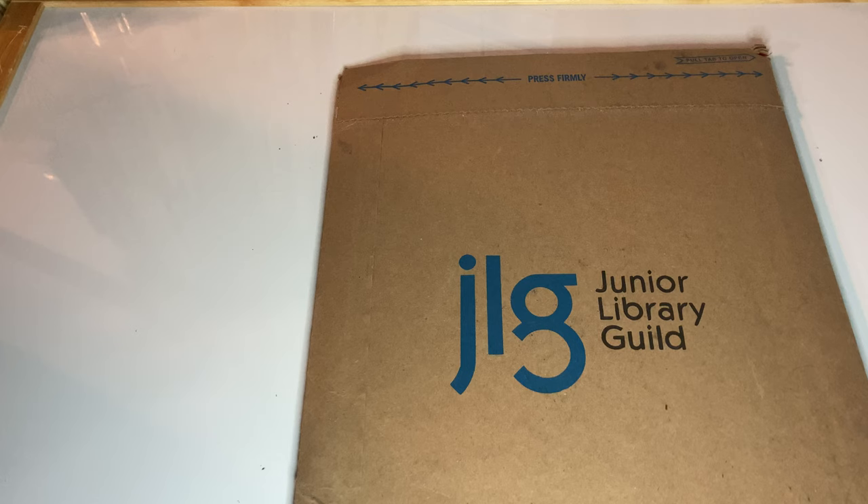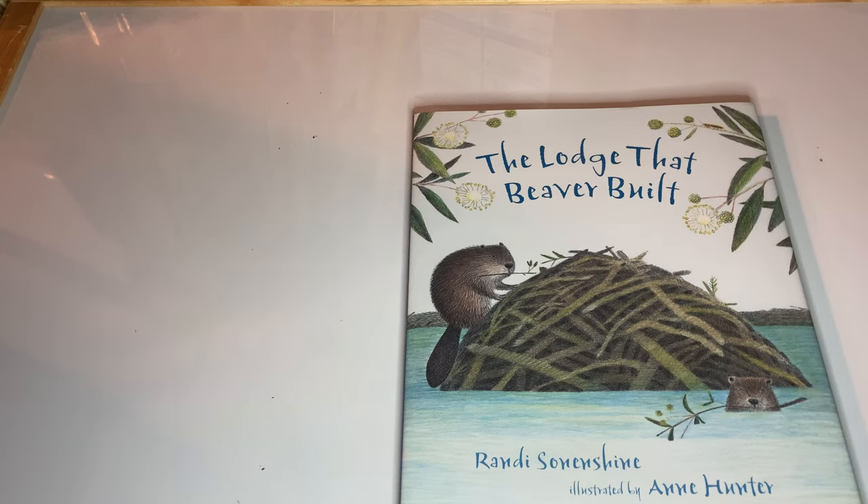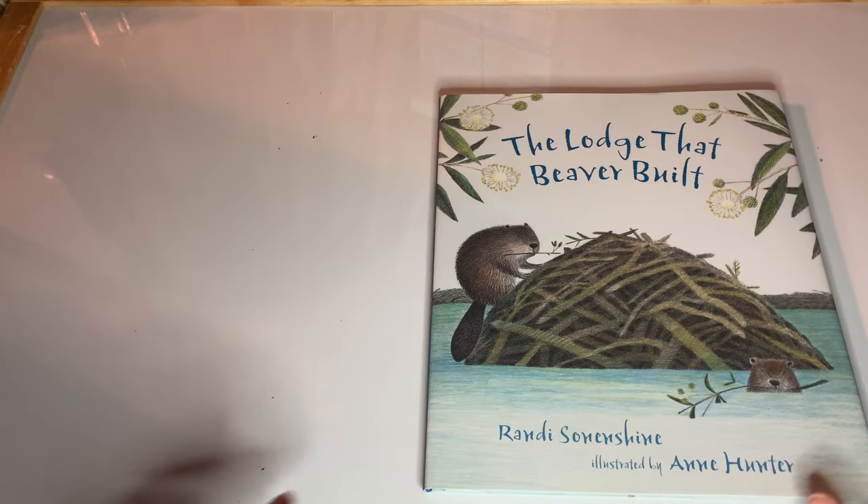I am introduced to some new material with a subscription from the Junior Library Guild, and when I came in today I had a package waiting for me. So let's see what they sent me and then we'll read it together for the first time. The emails go to my supervisor so it's always kind of a little bit of a surprise for me. She forwards them along but I try to intentionally not open them so I can be surprised each time. It's kind of my little fun mail to get at work.